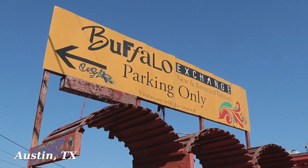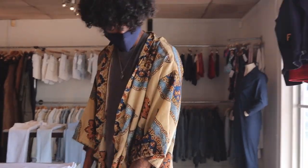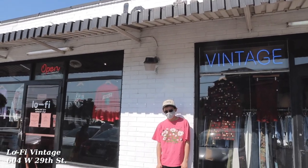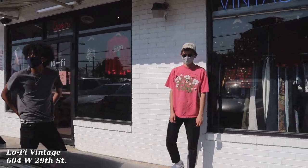What's good — going thrifting, going vintage shopping, we got the boys with us. I'm with Jimmy and Tony right now. We're at Low Five Vintage, just gonna check it out.